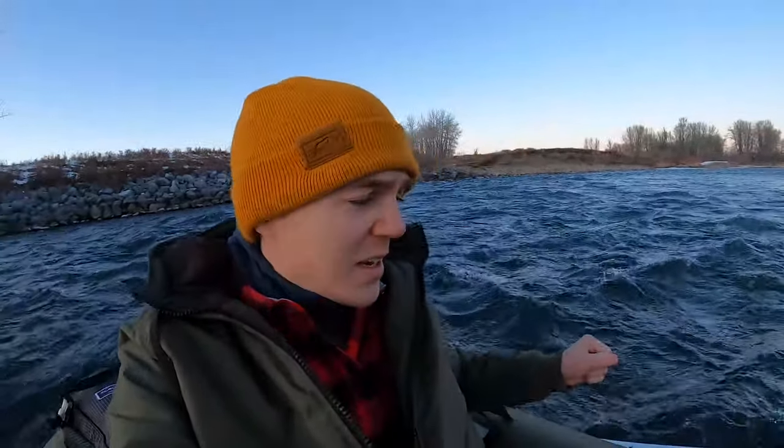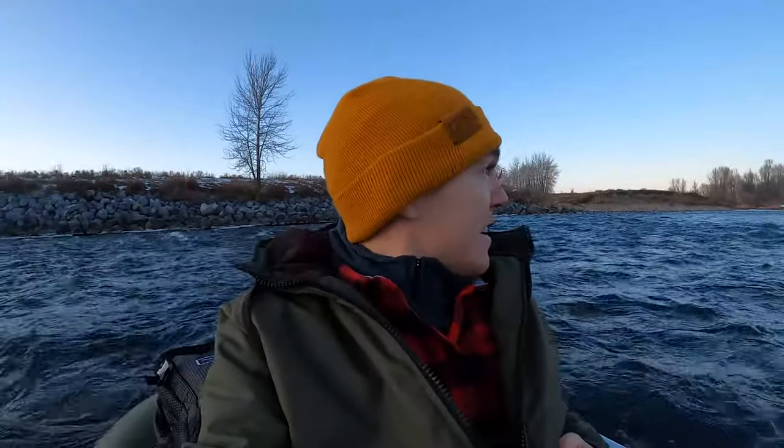The sun has gone down and we are exiting the river. Hope you enjoyed that short video — I know it wasn't as productive as some of my summer videos, but we did get out at the end of December and caught a couple fish in the net. If you enjoyed the video, make sure to hit that like button, subscribe if you aren't already, and until next time guys — tight lines.